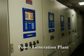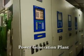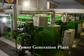We have our own in-house 7MW of power generation facility to support our operations.